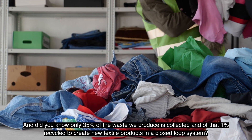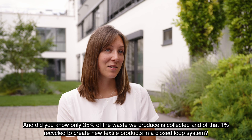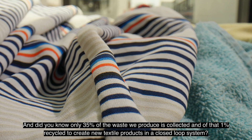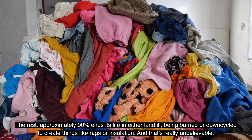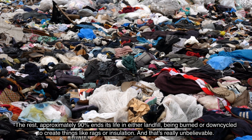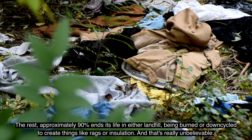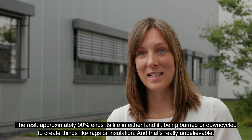And did you know, only 35% of the waste we produce is collected, and of that, only 1% is recycled to create new textile products in a closed-loop system. The rest, approximately 90%, ends its life in either landfill, being burned, or down-cycled to create things like rags or insulation.